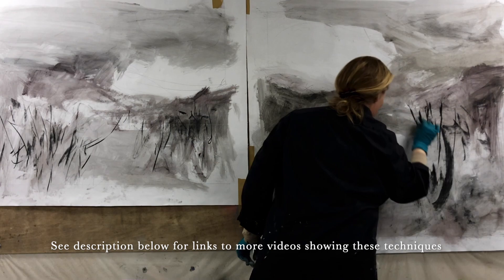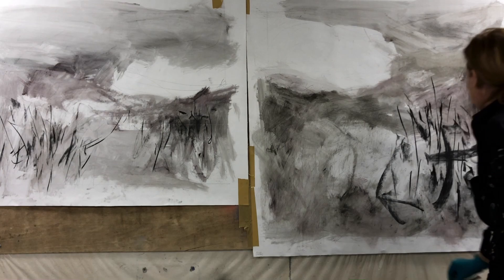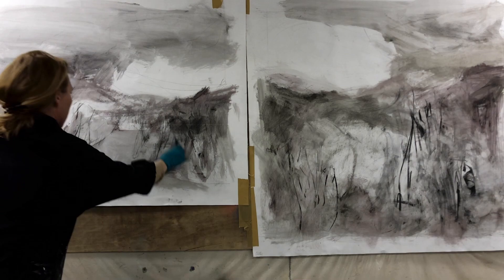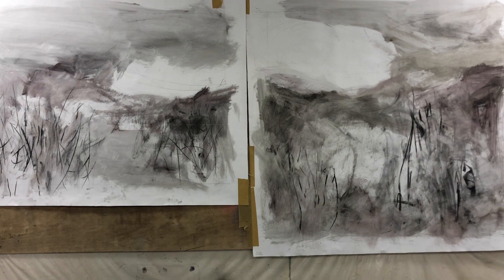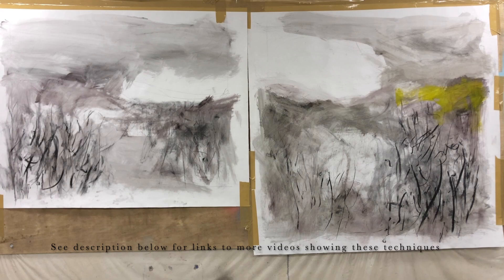I believe there are as many different ways to start a painting as there are artists. And while we might start out painting in one way, our approach will most likely change over the years and end up somewhere else. In fact that is probably the most common way — we adjust our way of working as we gain more experience and skills, and start to develop a favorite way of working.